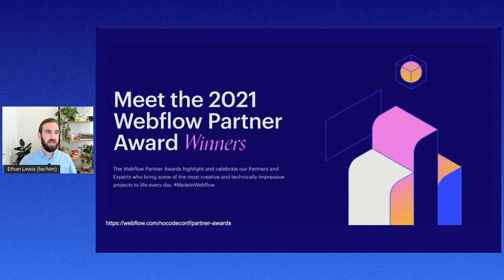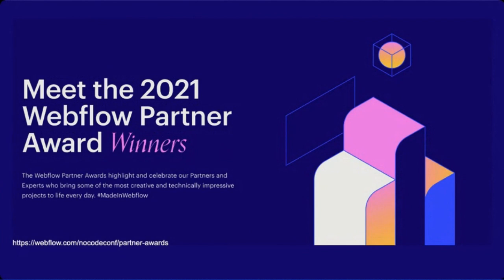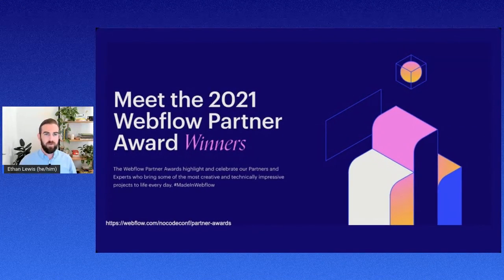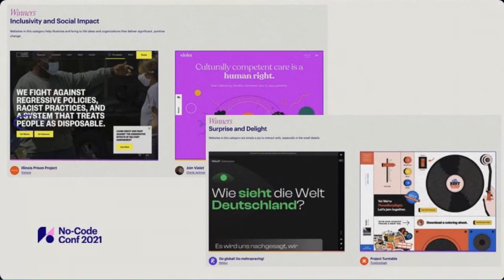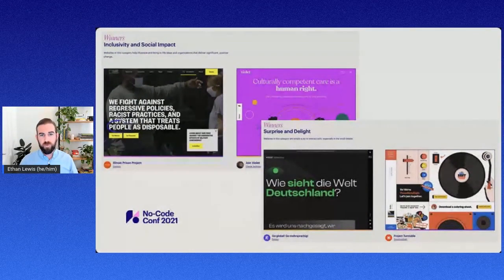I also wanted to highlight some of our awesome Webflow Partner Awards winners. We just announced this at NoCode Conference. We're seeing such awesome sites and customers working with partners, and we really wanted to highlight some of those examples. We have our Partner Awards page — if you haven't already, go check it out. You'll see some really amazing websites, from Refocus working with a landing page in Germany using our integration Weglot, to 368 having a really awesome animation page.